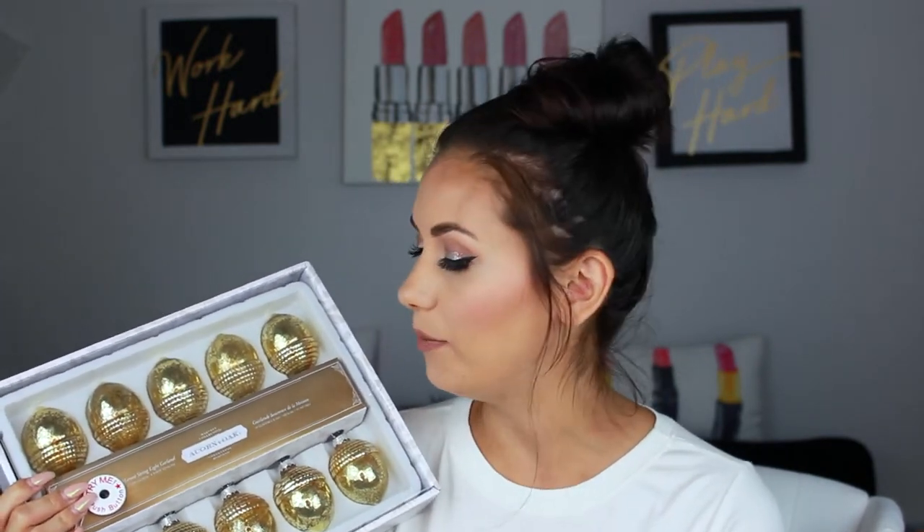The first thing I picked up was these acorns. They're beautiful gold metallic and they're actually LED so they light up. I like to apply garland on my fireplace as soon as you come into my living room — that's kind of the focal point. So I figured these would be perfect for fall. They're a beautiful gold shade and they look like they'll be really pretty as a nice accent for the fireplace.